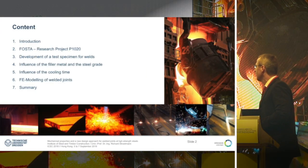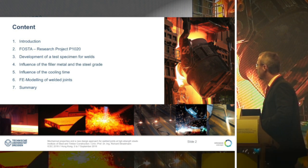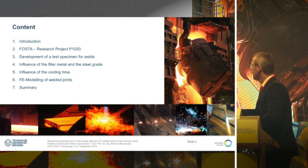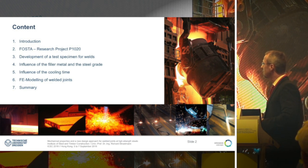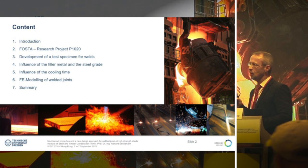After a short introduction about high-strength steels and designs for welds, I will go to our ongoing research project P1020, where we developed specimens for welded joints to test the mechanical properties. With this specimen we do studies for a number of effects.